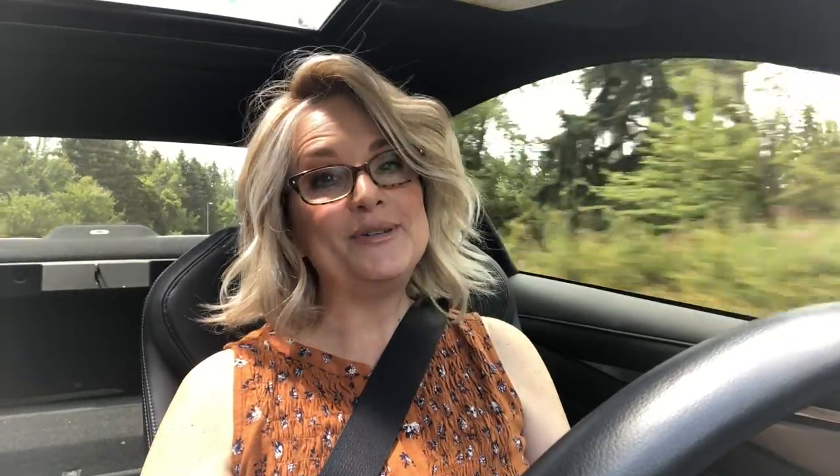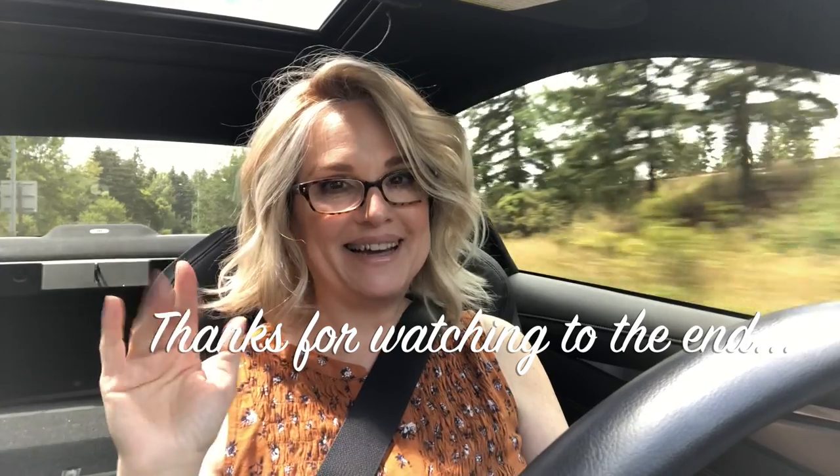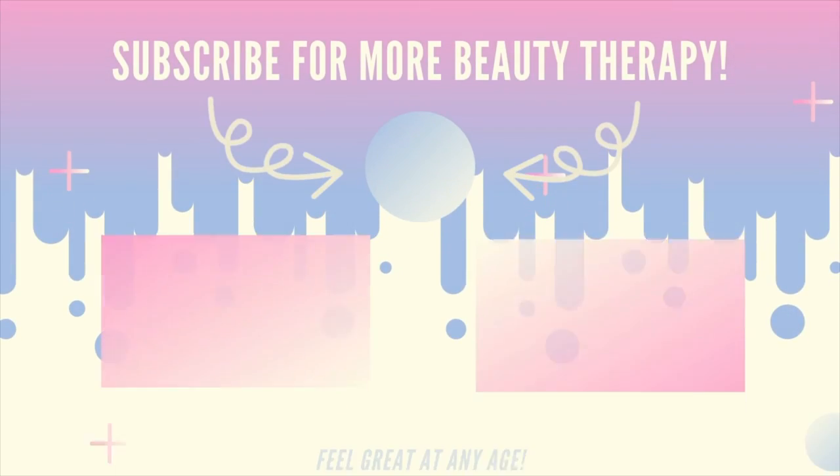I'm going to sign off for this section of the vlog. Not sure where this will be inserted - beginning, middle, or end - but just in case it's at the end: thank you so much for hanging out with me today, and I will see you guys very soon in my next video. Bye-bye!